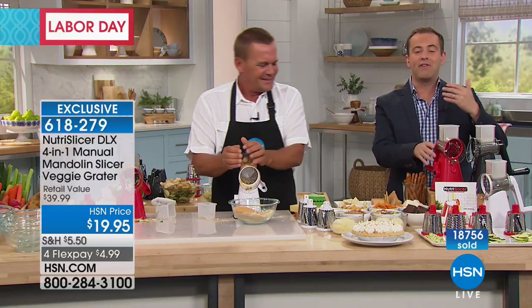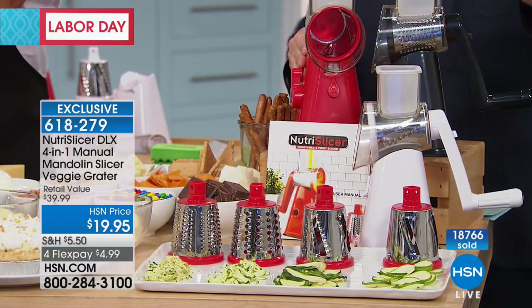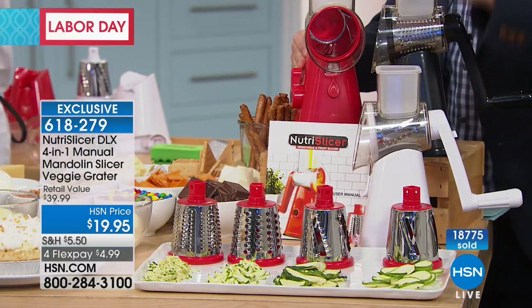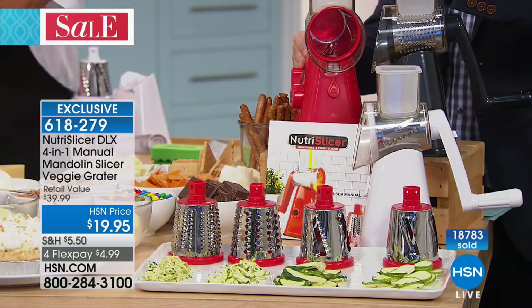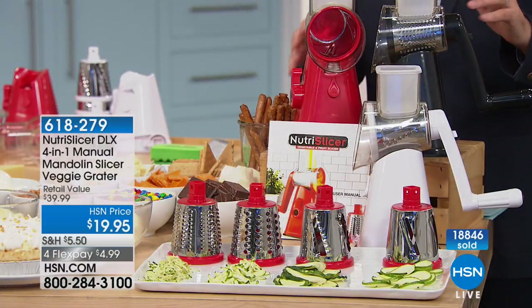Our quantity counts are jumping five and ten at a time — it's only while supplies last. Red is the most popular and will be the first to sell out, then white, then black. It is a Labor Day holiday weekend special — not only 50% off the price you'll find out there in the market, we're including that fourth blade, the wavy blade, so you get four in total. And we're going to do it on four flex pay as well. We'll send you the slicing blade, the grating blade, the shredding blade, and exclusive to HSN for Labor Day, the wavy fries blade — a $10 value on top.